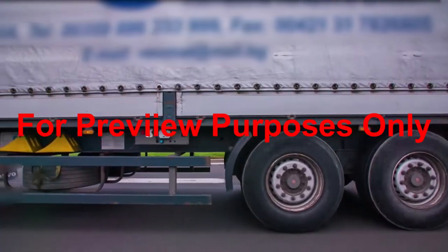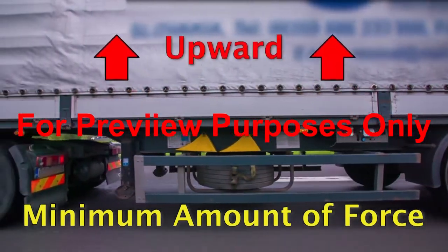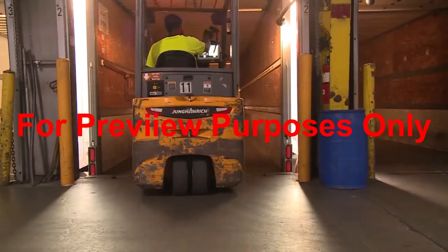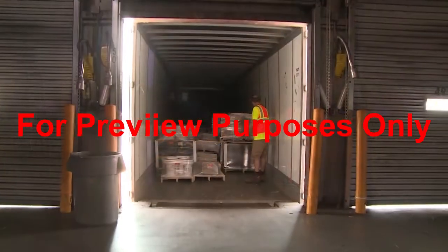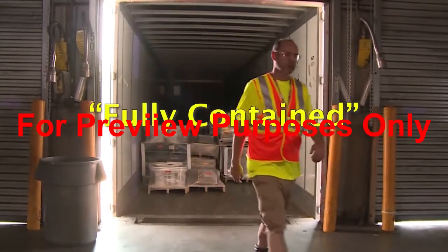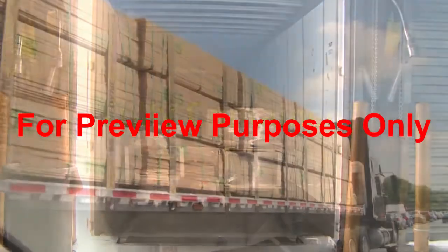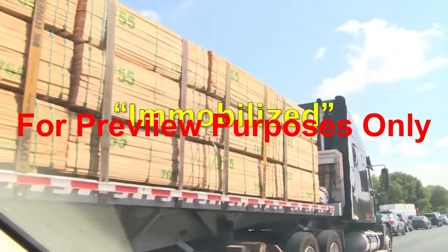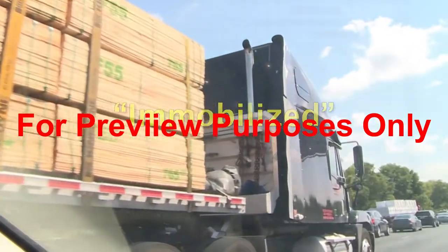The securement system must be able to withstand a minimum amount of force in every direction: forward, rearward, sideways, and upward. In general terms, the standard requires all types of cargo to meet one of three conditions in order to be transported securely. First, if the cargo is fully contained within a vehicle, it must be restrained against horizontal movement by adequately strong structures within the vehicle or by other cargo. Second, if it is on a load deck, it must be immobilized using vehicle structures of adequate strength or a combination of structures, blocking and bracing to prevent shifting or tipping.